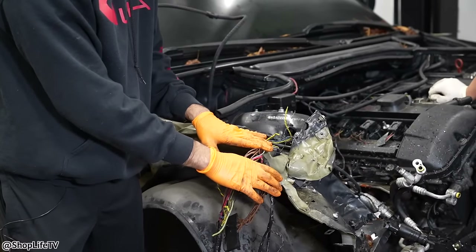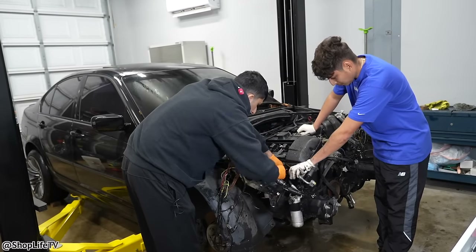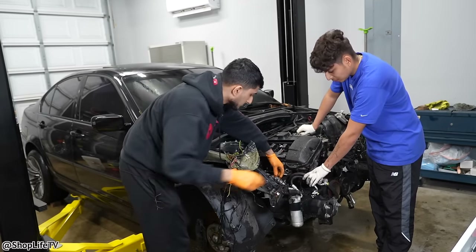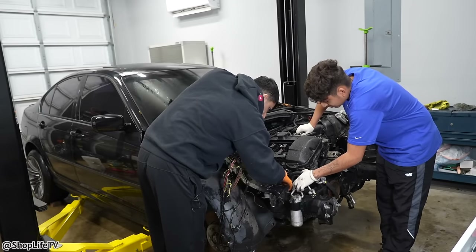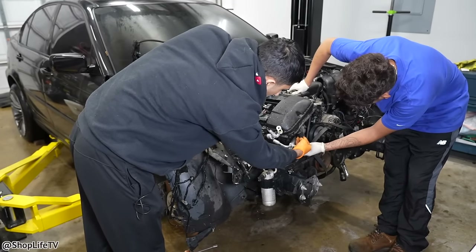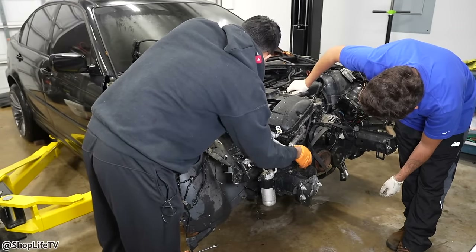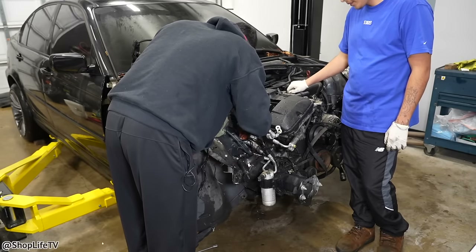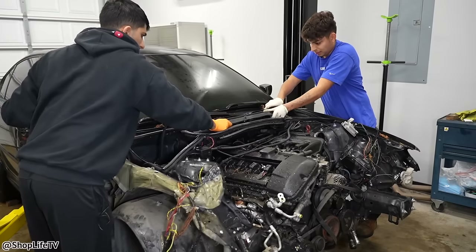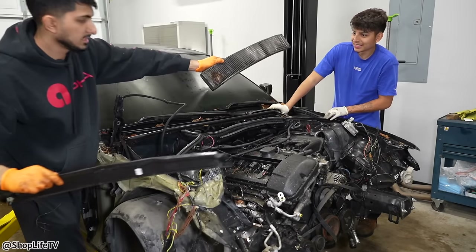Windshield washer tank, windshield washer pump. That goes to the AC compressor — that's still fine. Exhaust cam sensor wiring was right here, but it's no longer there — we're going to have to replace that connector.